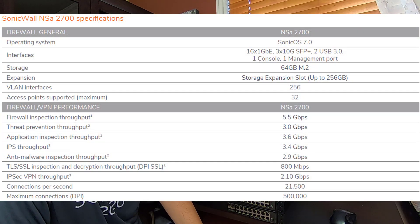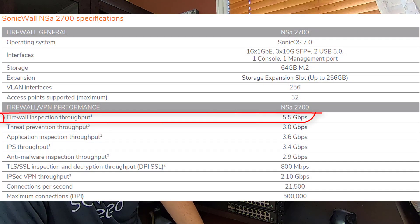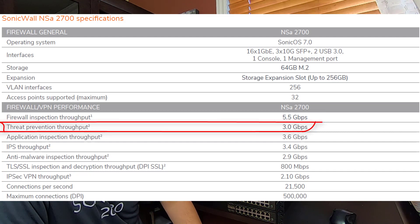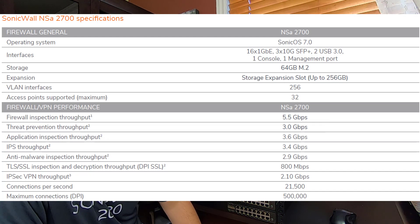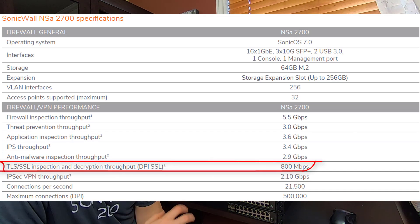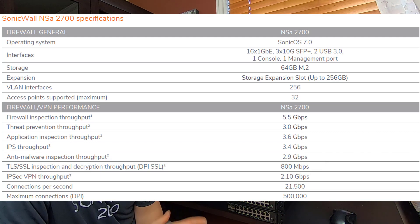Now let's look at the specs. Firewall throughput — with all security services off — is 5.5 gigabit. If you turn everything on, you get 3 gig of throughput, which is quite a jump compared to the previous firewall. And DPI SSL — which is every single security service turned on simultaneously, purely on HTTPS traffic where we decrypt, inspect, and re-encrypt everything — gives you 800 megabit of throughput.